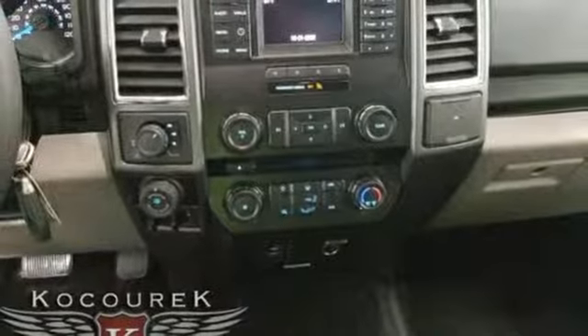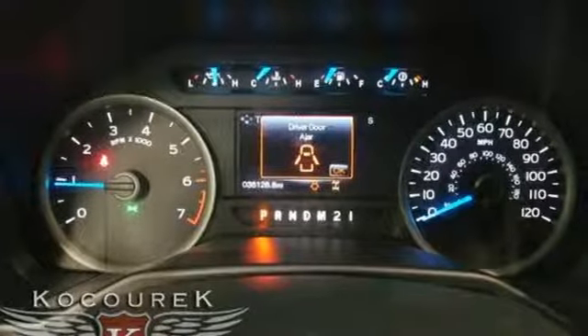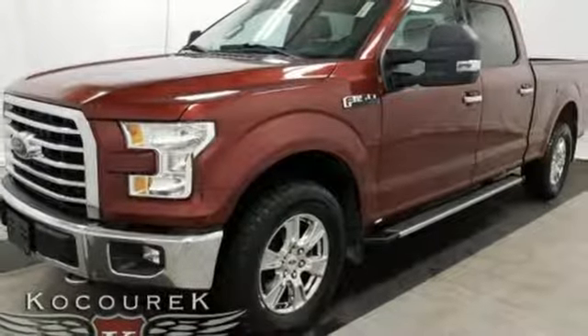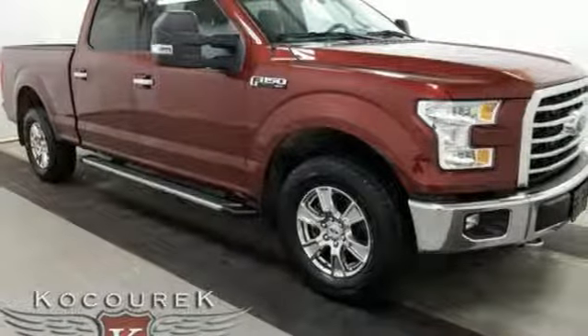Its safety features include advanced track with roll stability control and curve control, as well as multiple airbags, including safety canopy side airbags. Smart enough and tough enough to stand the test of time. Test drive it for yourself today.